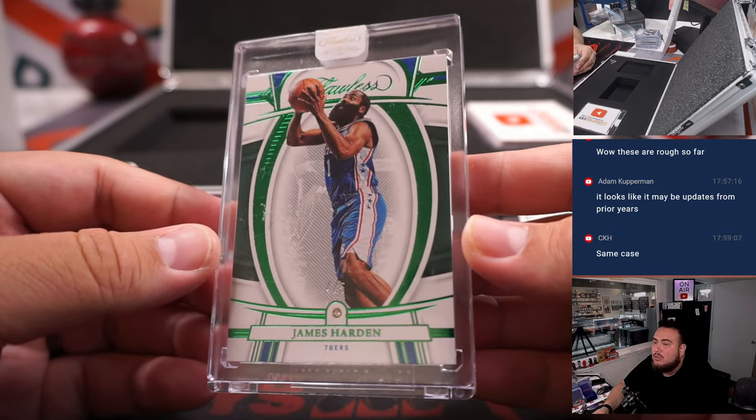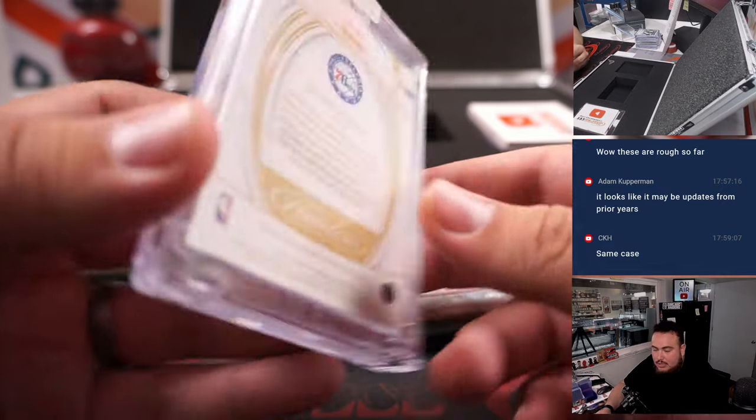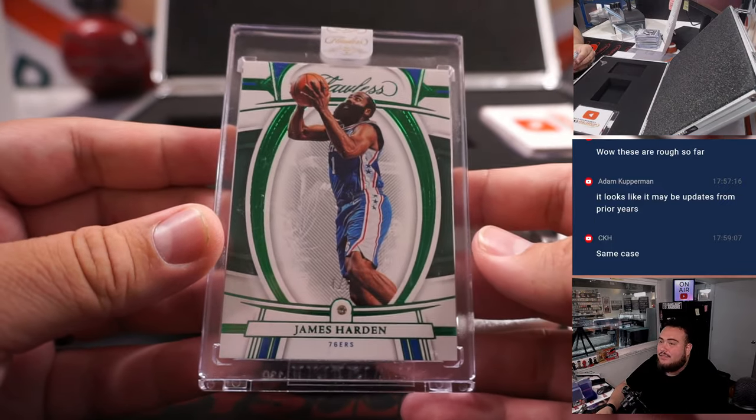James Harden, Emerald, out of 5 — Diamond. 76ers is Matthew, straight up. That's nice right there, out of 5s.